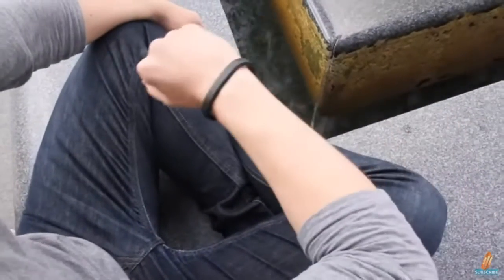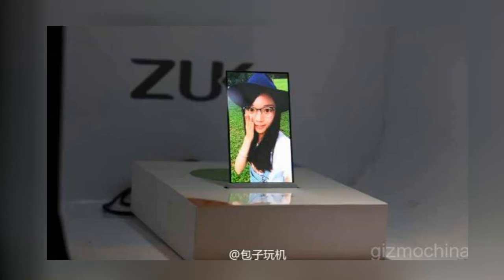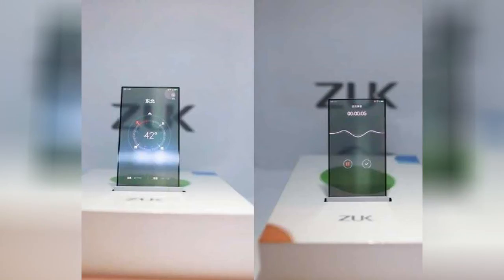The Cicret bracelet is set to cost up to $400, but we'll have to wait and see when it actually releases. Next on the list is the Zoom transparent display backed by Lenovo. It has a 5.5-inch screen with 1080p resolution, a Snapdragon 801 processor, 3 gigabytes of RAM, 64 gigabytes of internal storage, and a 13 megapixel rear-facing camera.